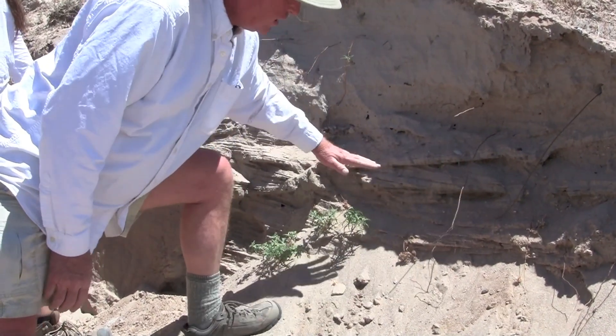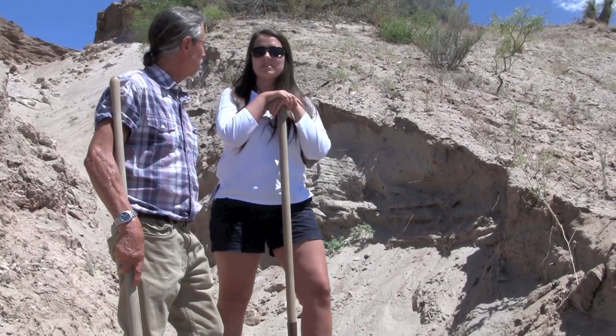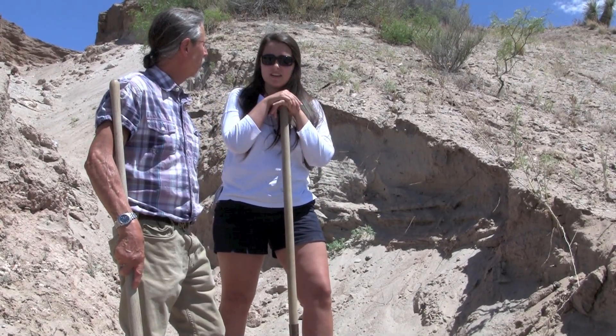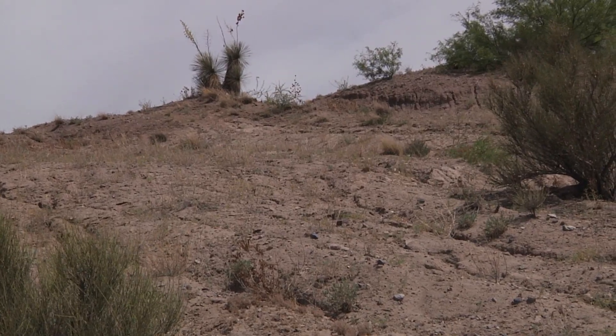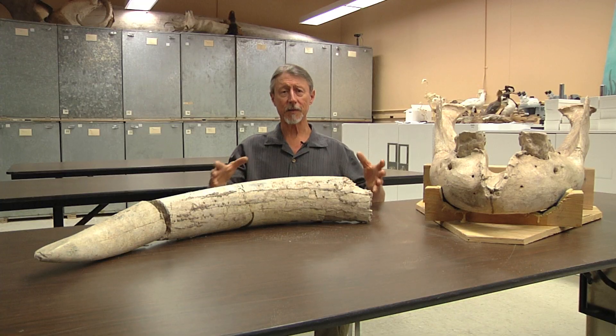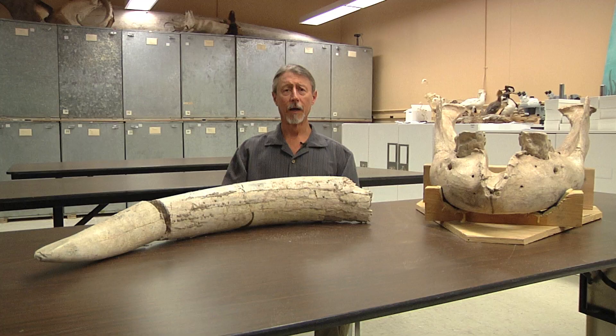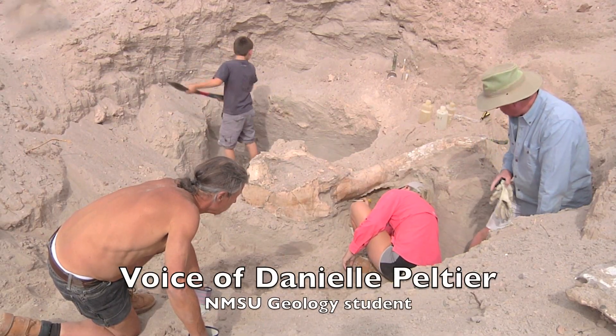When people find out about these things, they might be tempted to go out there and see what they can find themselves — tearing up the land, or actually hurting themselves. We also had to be concerned about the safety of the fossils. It might seem like they're very robust and you could just dig them up, but once the sediment is removed from the sides, they start to fall apart immediately — literally into tiny little bits — so it has to be done very carefully by someone who knows how.